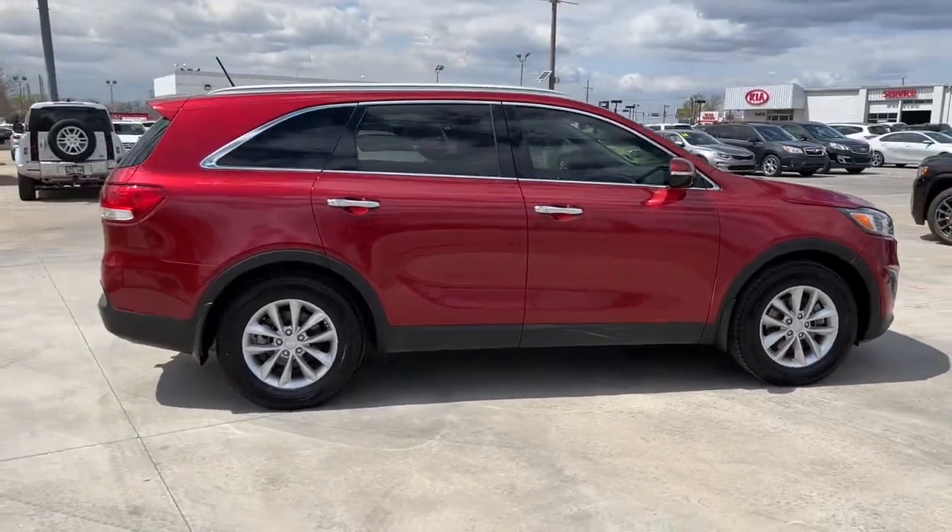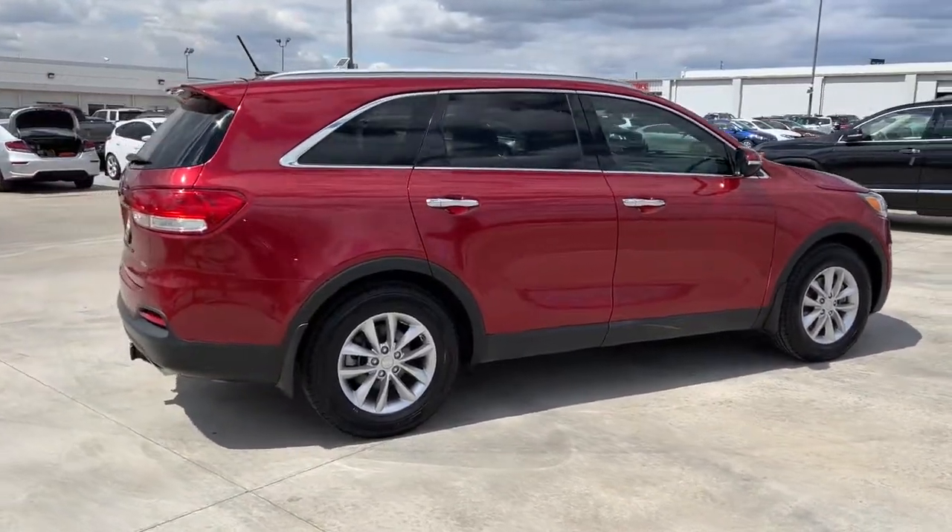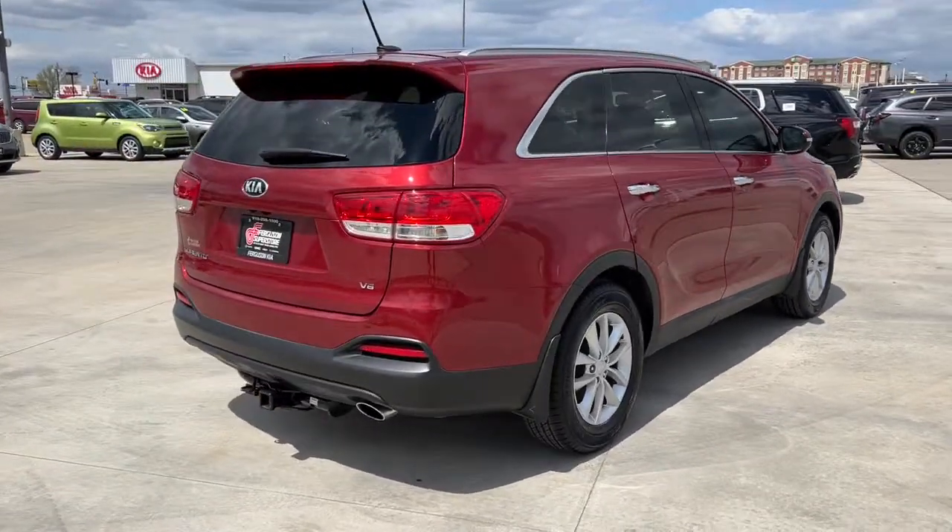This mid-size crossover offers a versatile interior layout with three-row seating, standard infotainment system, and advanced safety features.